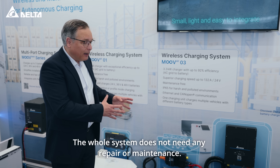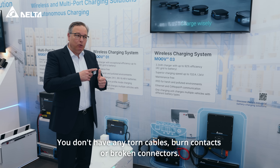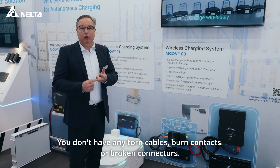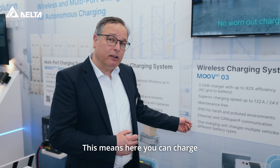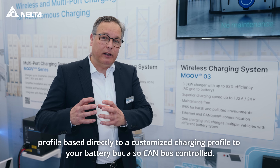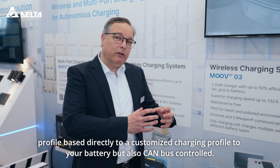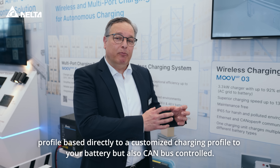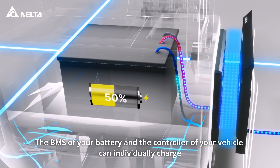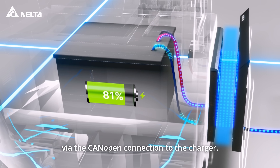The whole system does not need any repair or maintenance. You don't have any torn cables, burnt contacts, or broken connectors. You can charge profile-based directly to a customized charging profile for your battery, but also CAN bus controlled. The BMS of your battery and the controller of your vehicle can individually charge via the CAN open connection to the charger.